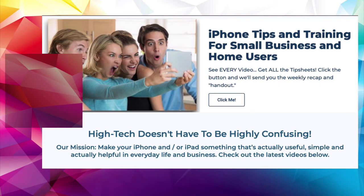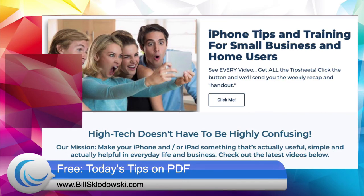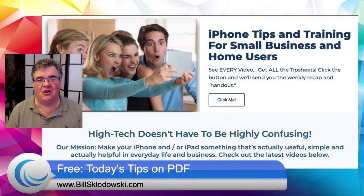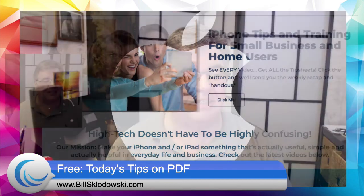Perhaps in one of the upcoming videos we'll talk a little bit more about storage options and places to stash photos if you take a lot of photos with your iPhone or iPad. Thanks for watching. If you haven't done so yet, please jump on over to the website — BillSklodowski.com. Sign yourself up for our weekly newsletter and stay up to date on all the latest videos and handouts. Just one email a week, all for free. Have yourself a great weekend, stay safe out there, and we'll see you again next week for another edition of What's New Wednesday and iPhone Friday. Take care.